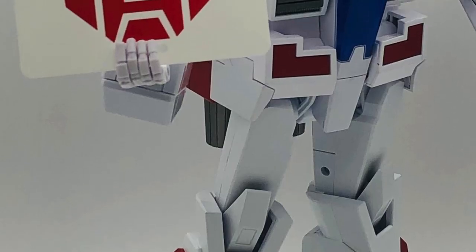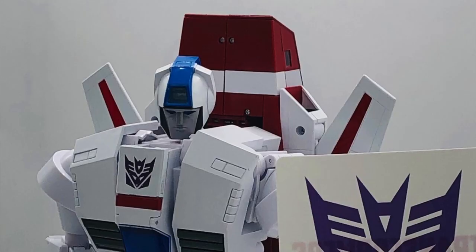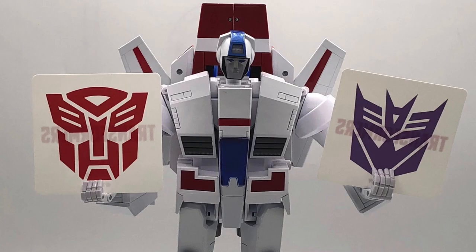Over on the Japanese internets, we have the Autobot and Decepticon coaster insignias that will be coupled with the upcoming MP57 Skyfire from the Takara Tomy Mall. And here are the two coasters.